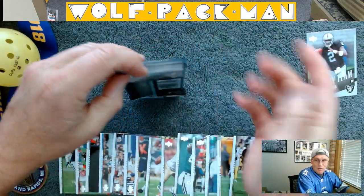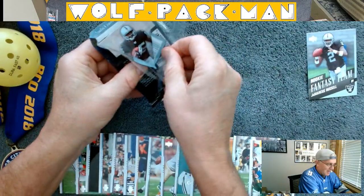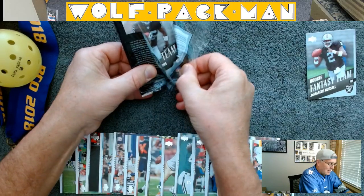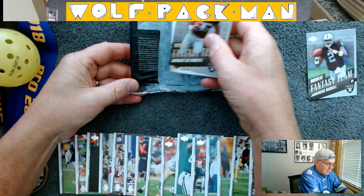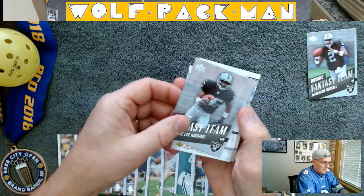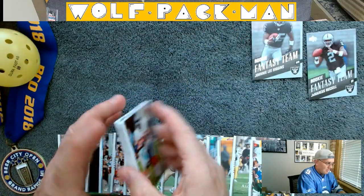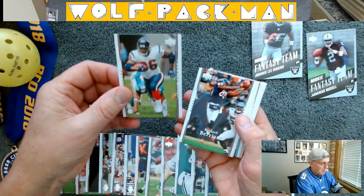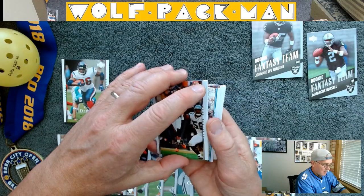It all started with that JaMarcus Russell card — supposedly going to be the next big thing. No one's ever going to need the next Tom Brady, but anyway. And then this other Fantasy Team insert — a Raider. Johnny Lee Higgins — those were the two insert cards. Kind of a bummer.